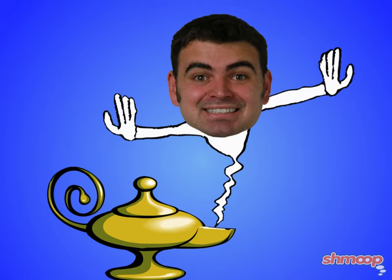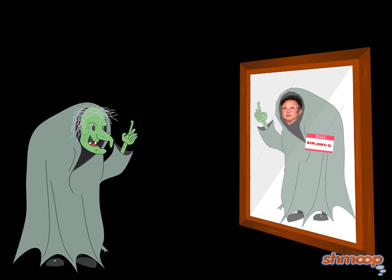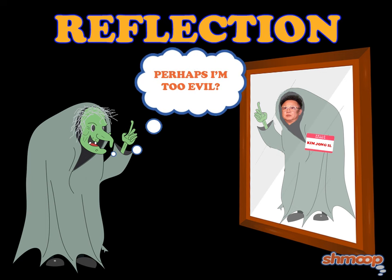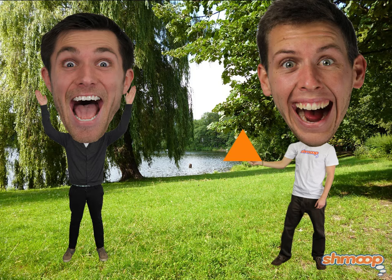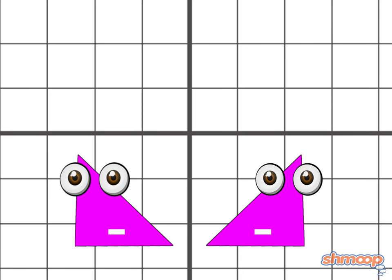And as the best things always come in threes, there is one more type of transformation. Reflection. As you might guess, reflection occurs when you take a 2D shape and flip it — more like this. And wouldn't you know it? Our little triangle friend is so much happier now that he's gotten to reinvent himself.